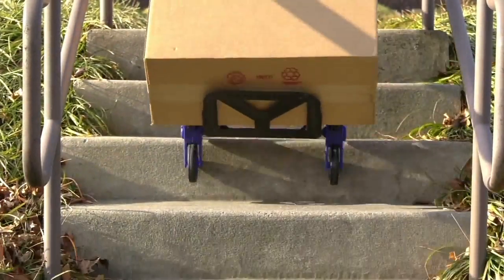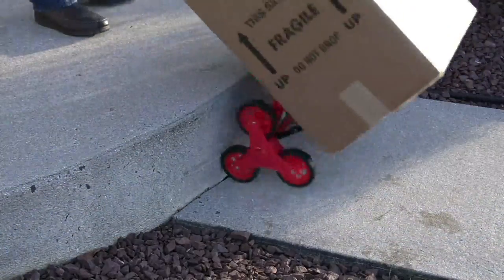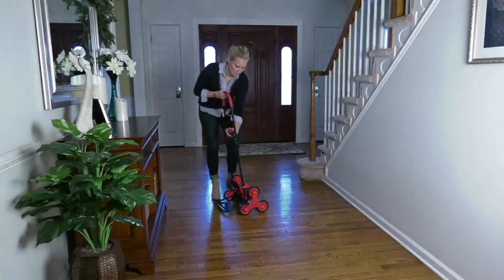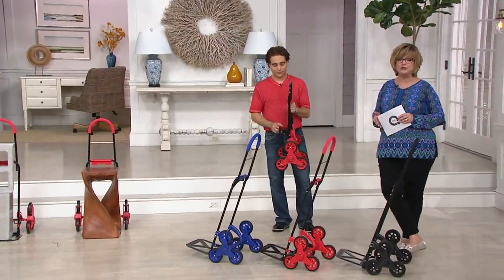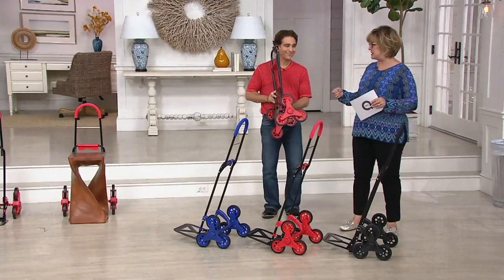They were on Shark Tank and were very successful there. They have invented over 350 products since 2002, and they have the number one climbing cart company in America right now. This particular cart has a very unique swing-out action, which makes it different than any of the other roll-up-the-stairs carts you might have seen.